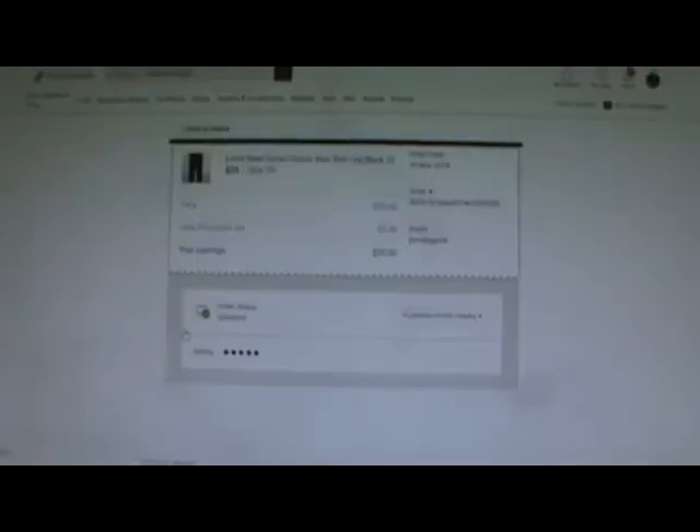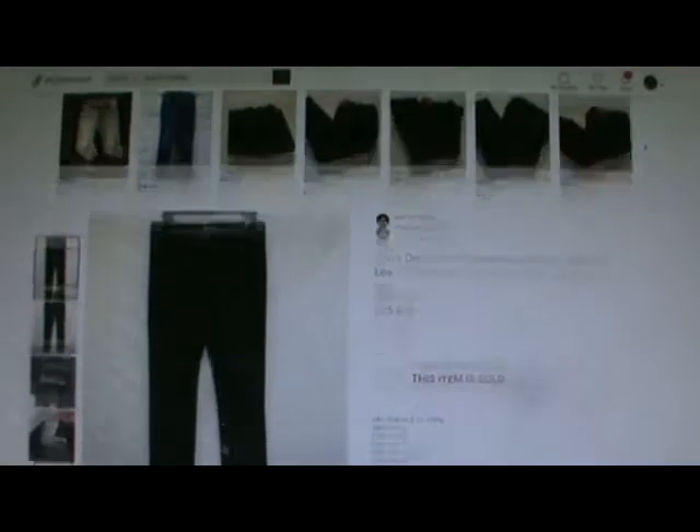Next is Levi's Demi-Curve Classic Rise Slim Leg in Black. That one sold for $25.